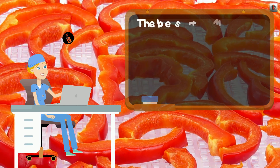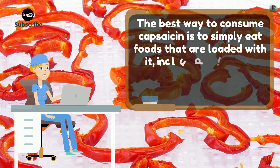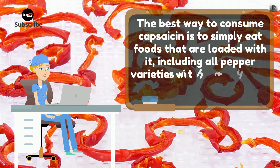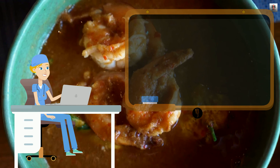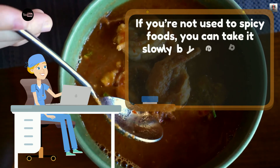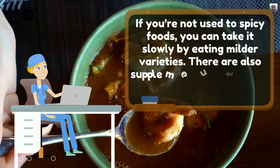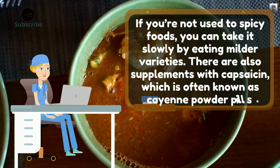The best way to consume capsaicin is to simply eat foods that are loaded with it, including all pepper varieties, with the exception of bell peppers. If you are not used to spicy foods, you can take it slowly by eating milder varieties. There are also supplements with capsaicin, which are often known as cayenne pepper pills.